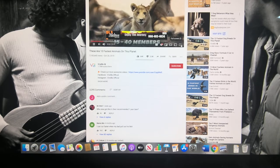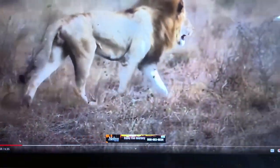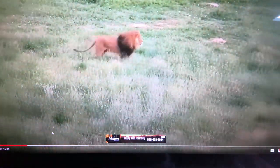Number 10: Lion. The lion pride can contain 15 to 40 members. They also hunt in their group, which increases the success rate. During chasing, a lion can attain a maximum speed of 50 miles per hour, but they can only keep this pace for a short distance.